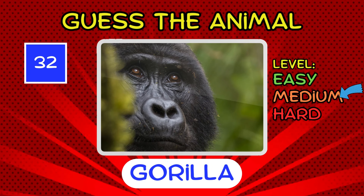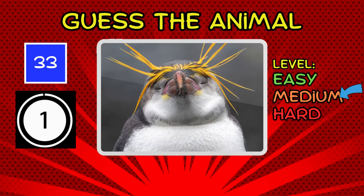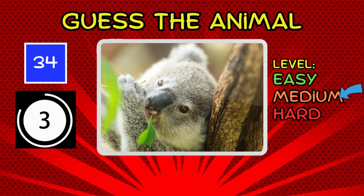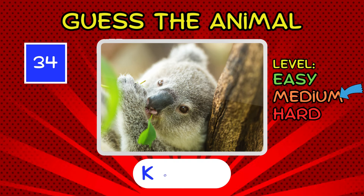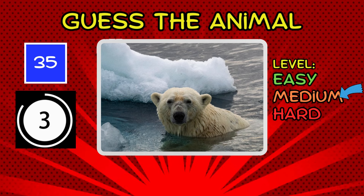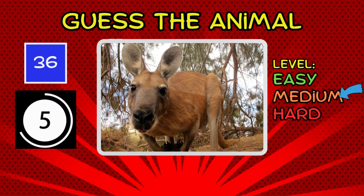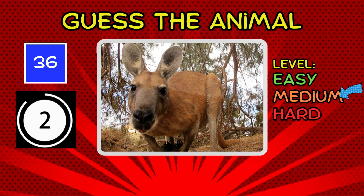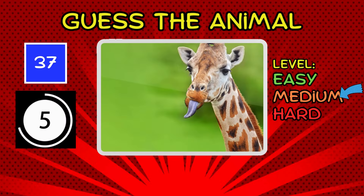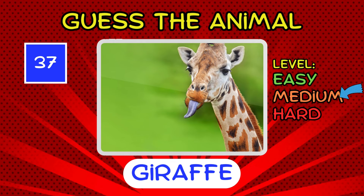It's a gorilla. It's a penguin, waddling into medium-level. It's an eagle. It's a koala. It's a polar bear. Just chilling with you, Wizkid. It's a kangaroo. It's a giraffe. Spotting this one is a bit of a taller order.